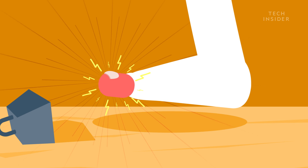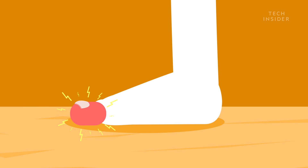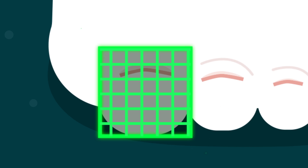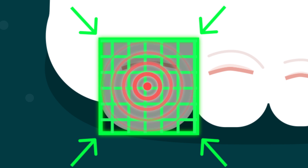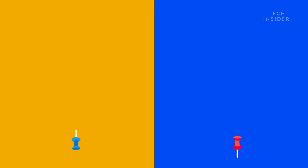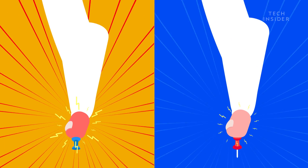When you stub your toe, you're slamming it with a force equal to two to three times your body weight. That's about the same force as a karate punch. And since your toe has a tiny surface area, that force can't be spread out, so the pain stays concentrated at the point of impact. It's the same reason it hurts so much more to step on the tiny pointy end of a thumbtack than the wider blunt end.